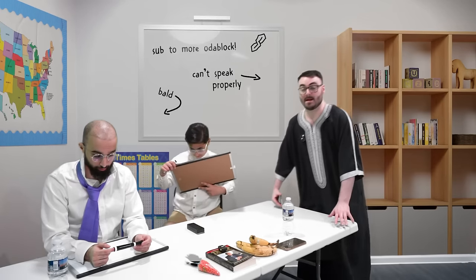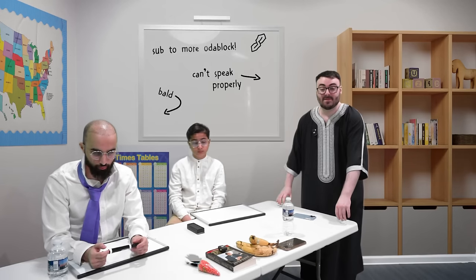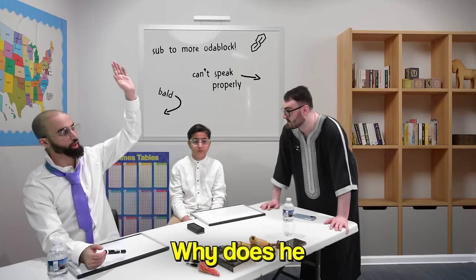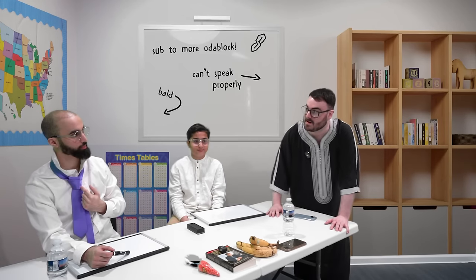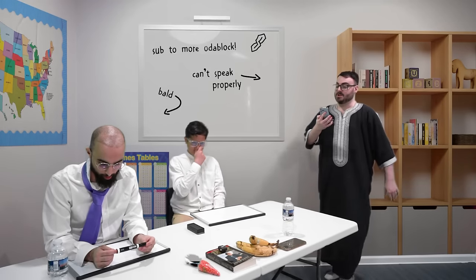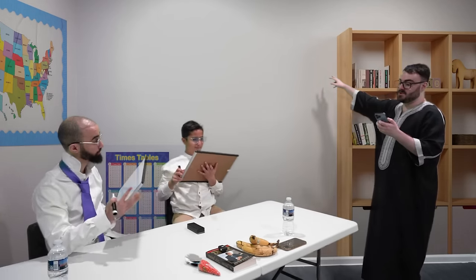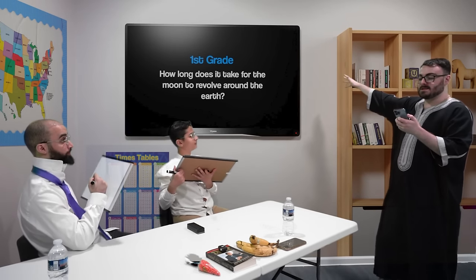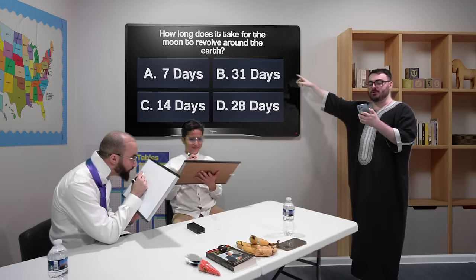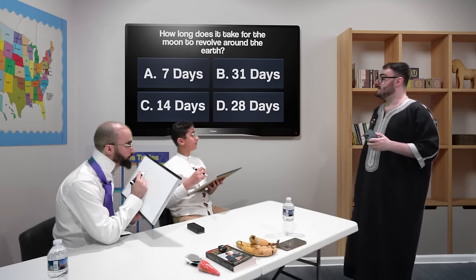So the next question will be set in stone — you will not have a choice between categories. You will both receive the same question picked by the studio and have 30 seconds to answer. The question is for 10 points, multiple choice. Please look at the screen. How long does it take for the moon to revolve around the earth? A — seven days, B — 31 days, C — 14 days, or D — 28 days?